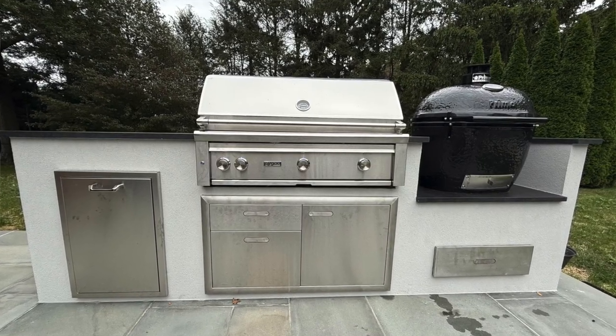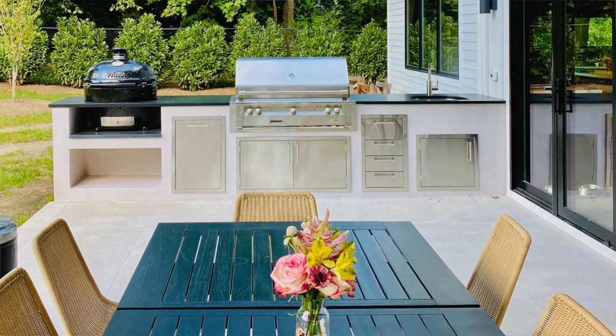Hey everybody, it's Jonathan with Curto's Ring of Fire in West Chester County. Welcome to another outdoor kitchen analysis video. This is going to be an analysis of a recently completed project in West Chester County. This outdoor kitchen looks very reminiscent of one that we have on our site, on our gallery.